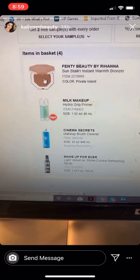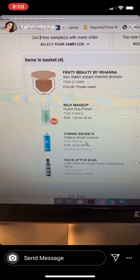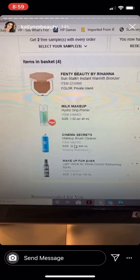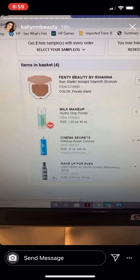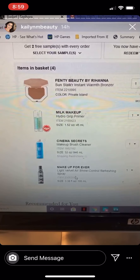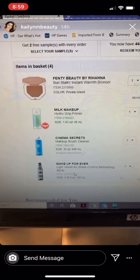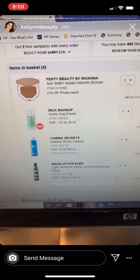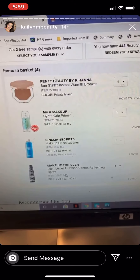In my cart I have a Fenty bronzer, the Milk Hydro Grip primer, and the Cinema Secrets makeup brush cleaner because I use it all the time and I'm pretty much out. I've heard good things about this setting spray, but who knows when I'll actually get around to ordering it. I get free shipping because I paid $15 for flash shipping for a whole year, so I could purchase one thing and get free shipping.